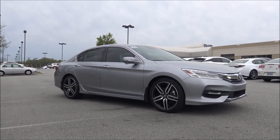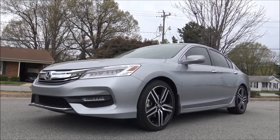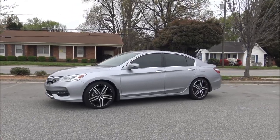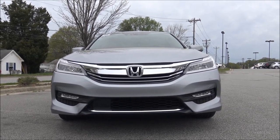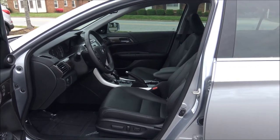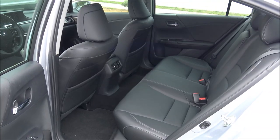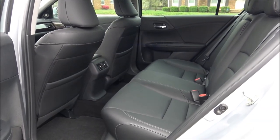The height is 57.7 inches. The overall length is 192.5 inches. Wheelbase is 109.3 inches. The overall width is 72.8 inches. For front headroom you have 37.6 inches. Legroom in the front is 42.5 inches. Rear headroom 37 inches, and rear legroom 38.5 inches.